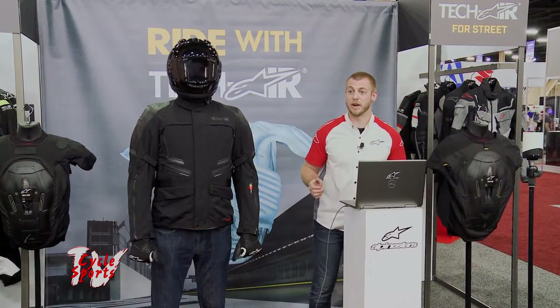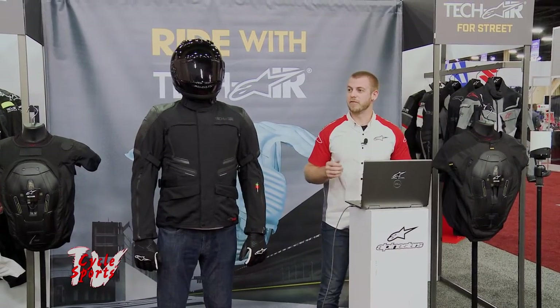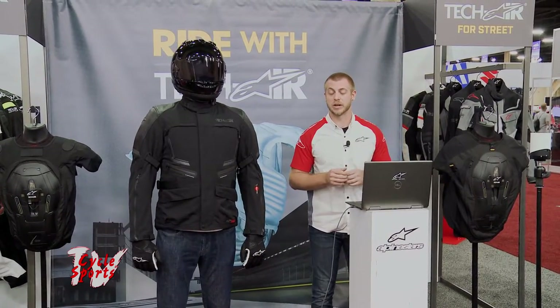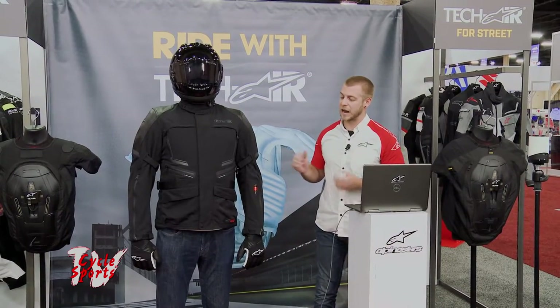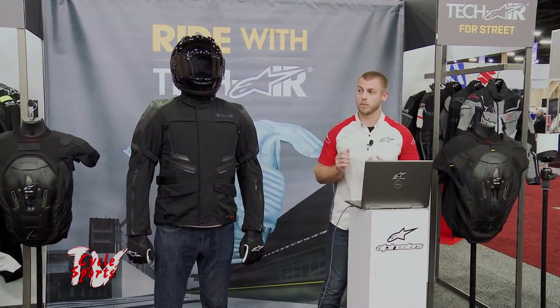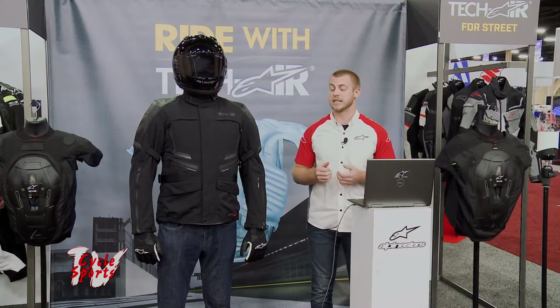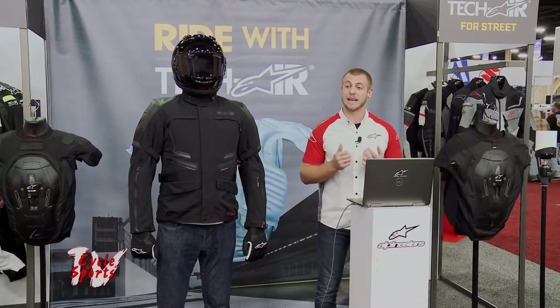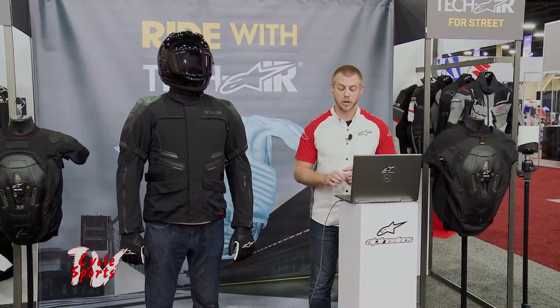Welcome, everybody. Thank you for taking some time to come over here and see a very new piece of protection. I'm very excited to share the Alpinestars Tech Air Airbag System with you. This is the first and only proactive airbag system available. This system has been used extensively in racing and in laboratory testing to build the most protective system possible.